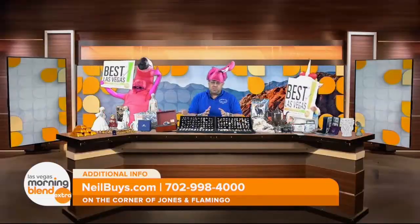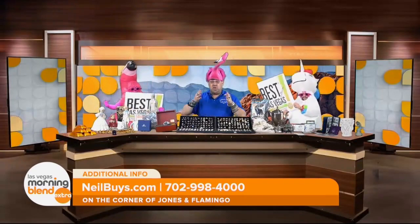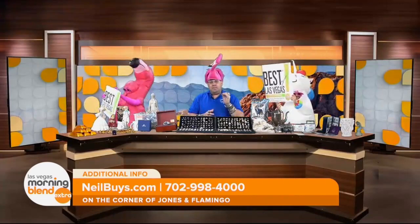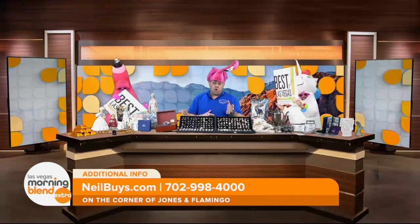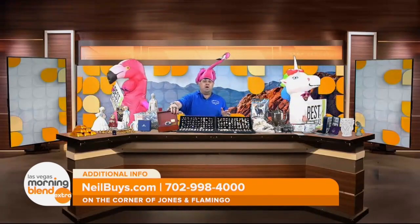Neil, you are a certified gemologist and you've been doing this business for nearly 30 years — why is that important? When the customer comes in, they want to deal with an expert. Neil Sackmary is unequivocally an expert and the number one gold and jewelry buyer in Las Vegas. When you come in, you'll be dealt with in a professional manner — whether you have a large diamond, an estate piece, or a loved one has passed away.